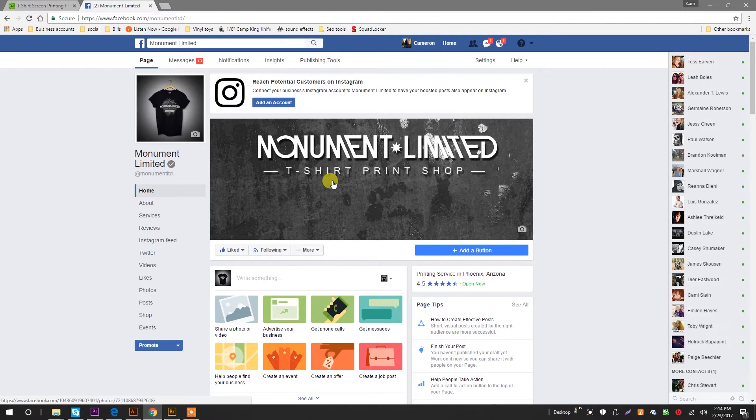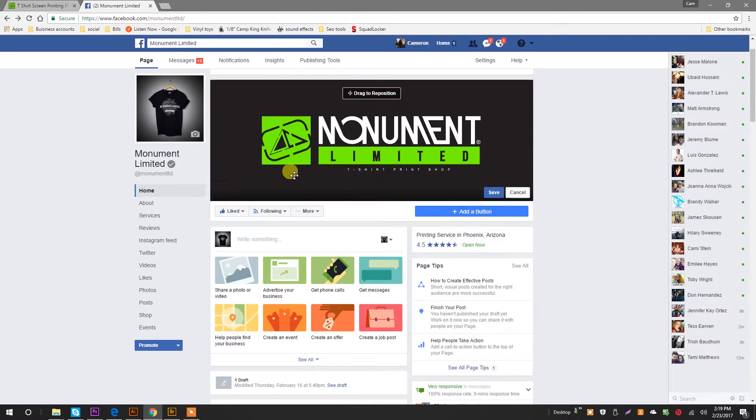Now that I have this look kind of dialed in, I want to apply it to the second most important page in the social network, which is our Facebook page. It doesn't match up with our aesthetic on our website. There you go.